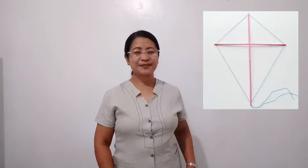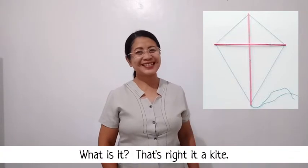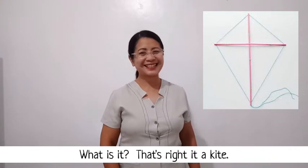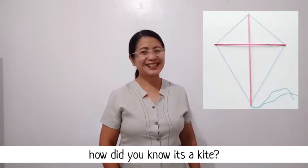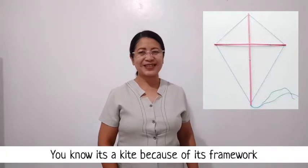What do you say about this framework? What is it? That's right, it's a kite! How did you know it's a kite? You know it's a kite because of its framework.